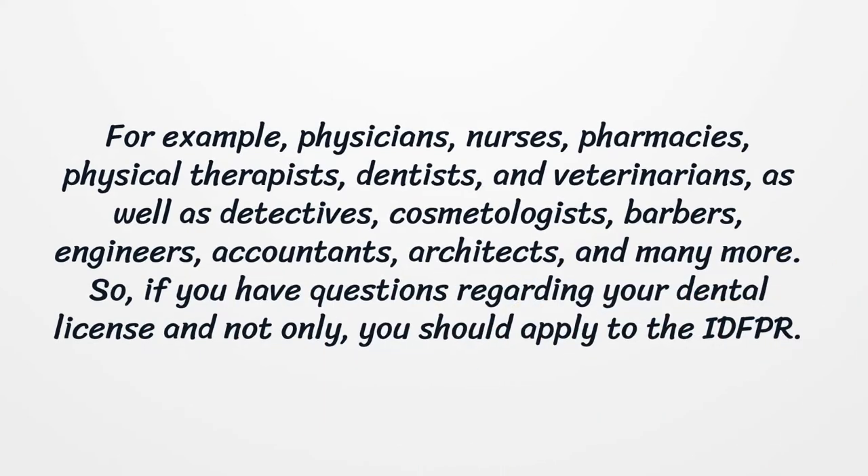For example, physicians, nurses, pharmacies, physical therapists, dentists, and veterinarians, as well as detectives, cosmetologists, barbers, engineers, accountants, architects, and many more. So, if you have questions regarding your dental license and not only, you should apply to the IDFPR.